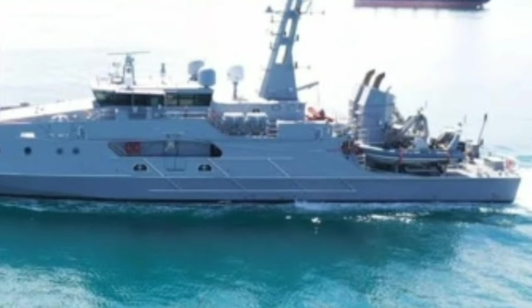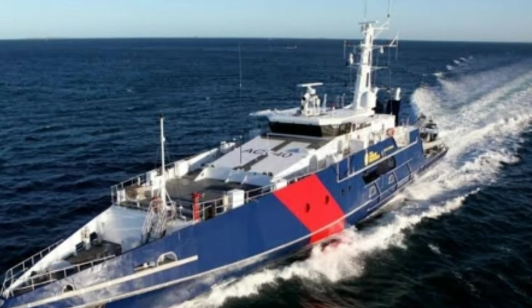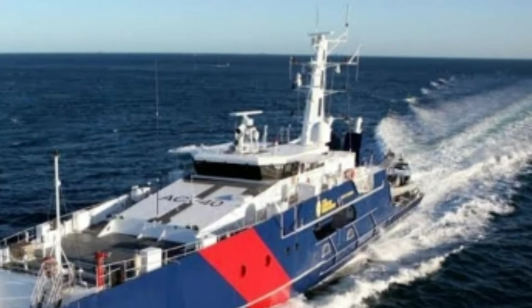ADV Cape Pillar is the sixth evolved Cape-class patrol boat Austal delivered in just over 18 months, effectively providing a new capability for the Royal Australian Navy every three months.